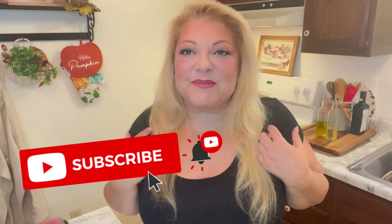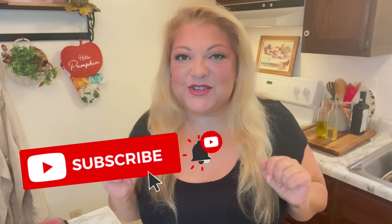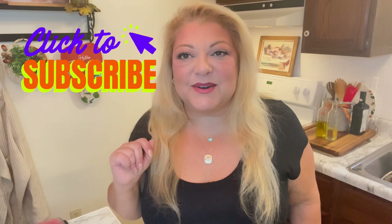Hey YouTube, hey everybody, welcome back to my channel. If you are new to my channel and happen to stumble by, I'm your girl Bella and I would totally love if you join me on my YouTube adventures. Click on the little subscribe button, hit the little bell, and let's be friends.